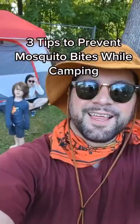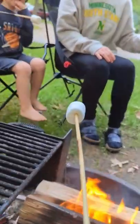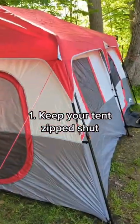Going camping this summer? Mosquitoes come with the territory. No worries, there are some basic things you can do to protect your space. This may seem obvious, but remember to zip up your tent when going in and out.